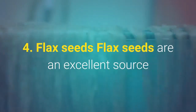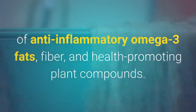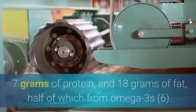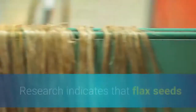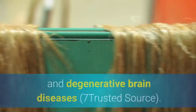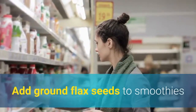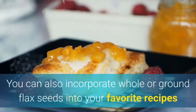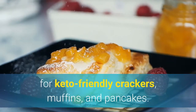4. Flax seeds. Flax seeds are an excellent source of anti-inflammatory omega-3 fats, fiber, and health-promoting plant compounds. One quarter cup of flax seeds provides 11g of fiber, 7g of protein, and 18g of fat, half of which from omega-3s. Research indicates that flax seeds and their oil may help prevent heart disease, cancer, diabetes, and degenerative brain diseases. Add ground flax seeds to smoothies or sprinkle them on salads, soups, or a keto yogurt parfait. You can also incorporate whole or ground flax seeds into recipes for keto-friendly crackers, muffins, and pancakes.